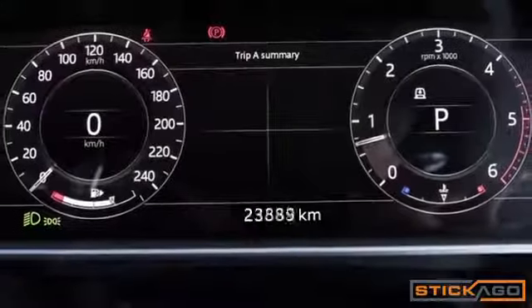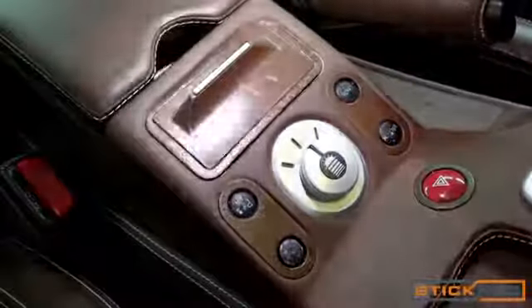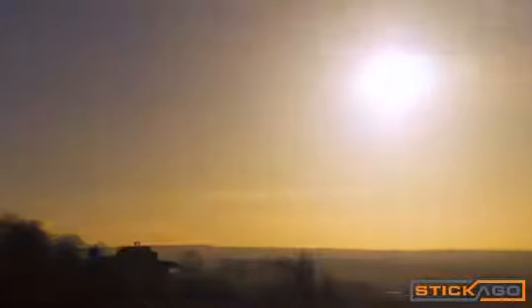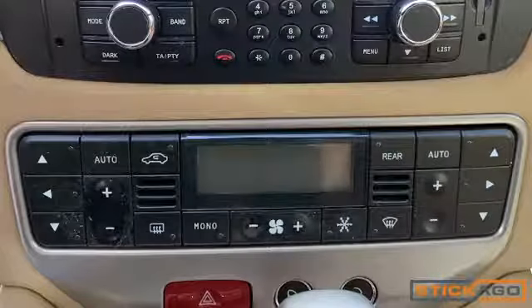But all that changes with time and weather conditions. Once pleasant on-touch buttons become messy and sticky.